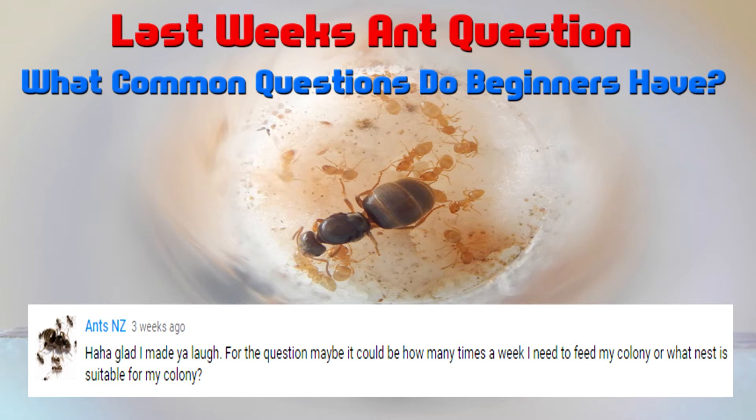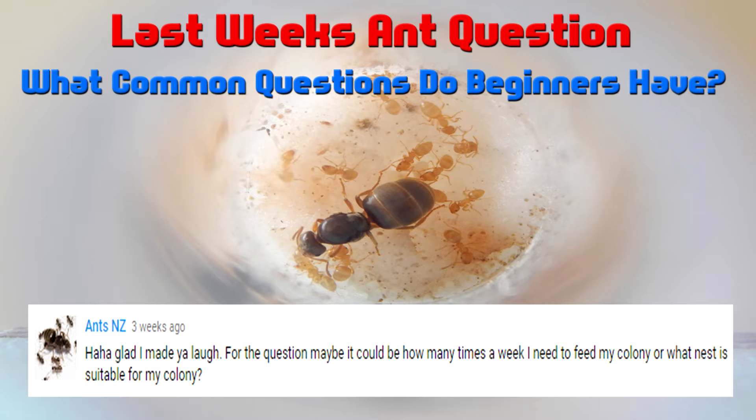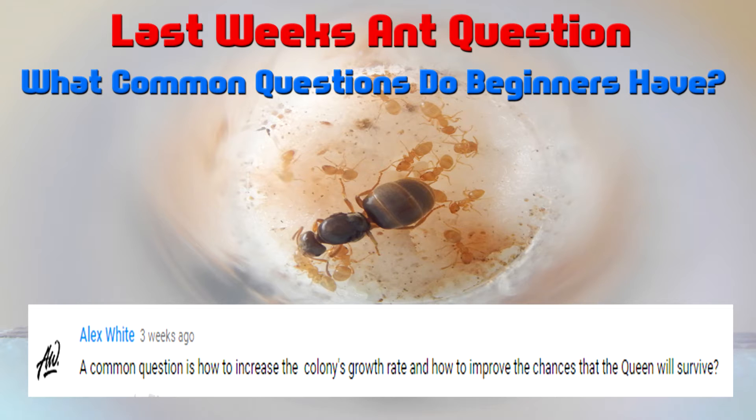Crickets and stuff like that work well too. Ants New Zealand asked how many times a week should he be feeding his colony, and what nest is suitable for his colony? To start off, I mainly like to keep my Queens in the test tubes for as long as I possibly can. I'll go over this when I get to the video footage about Queens in test tubes. A common question is by Alex: how to increase the colony's growth rate and improve the chances of the Queen surviving? For this there's a lot you can answer with — you could obviously feed your Queen often, give them water, and also provide them with brood boosting.